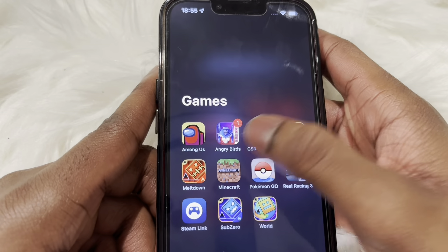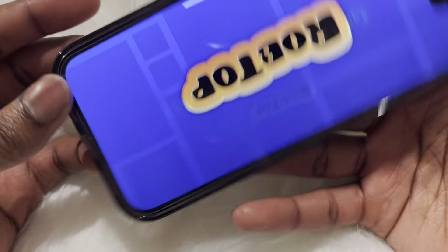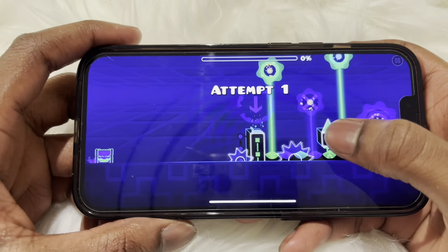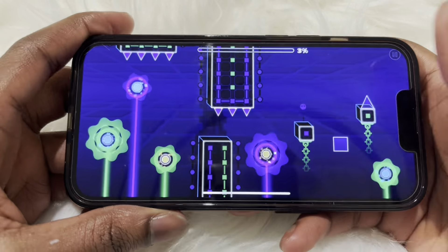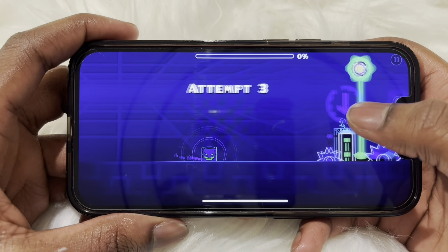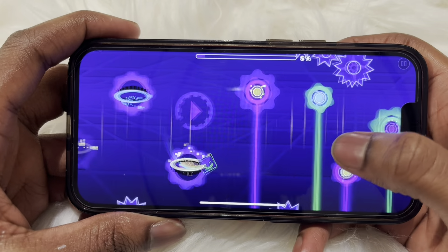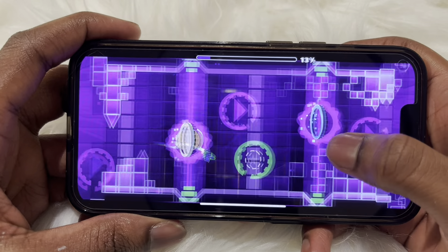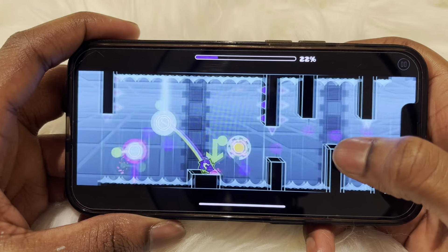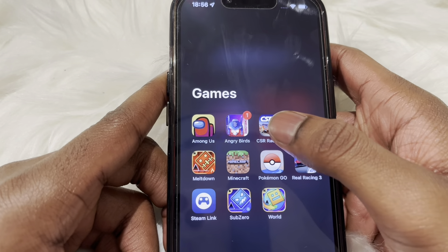Next we have Among Us, Angry Birds, Transformers, CSR Racing 2, and Geometry Dash, which is a game I highly recommend — it's really fun, it tests your memory and your reflexes. The point is to get to the finish and get 100% on the level without crashing once. It can get frustrating at times but it's really fun and sometimes has really good music, so I suggest playing it with headphones because some parts of the level are literally in sync with the music.